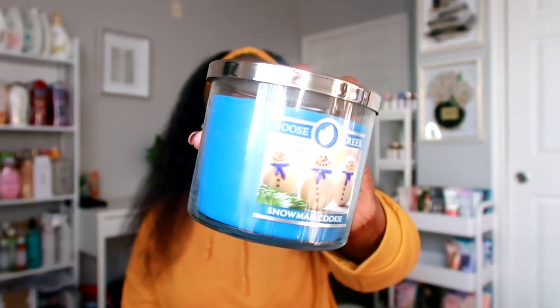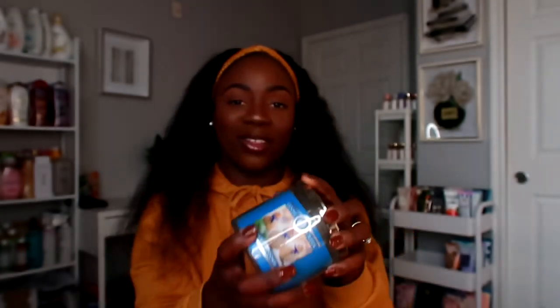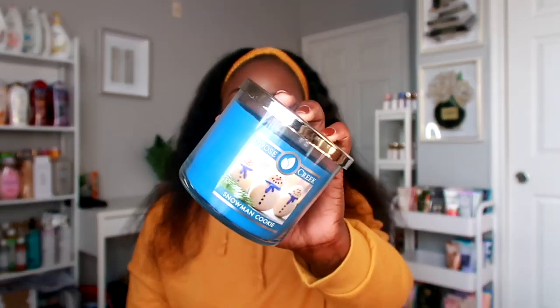The next candle is Snowman Cookie. I love the blue wax in this candle — it's so cute with the little snowmen on the front. This one smells like a sugar cookie — it smells so good. It has notes of winter sugar cookies, swirled icing, bakery notes, sprinkles, warm vanilla bean, and marshmallow. It's the epitome of a warm sweet sugar cookie on a cold winter day. If you love gourmand scents, you cannot go wrong with this one.